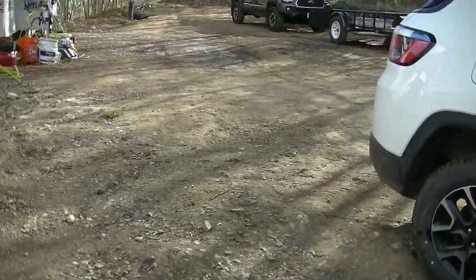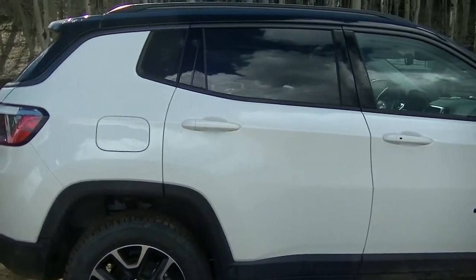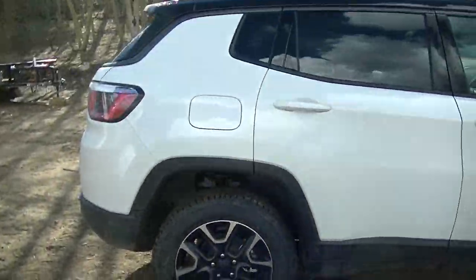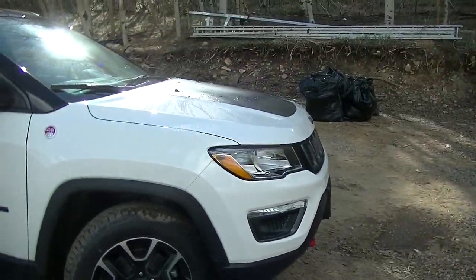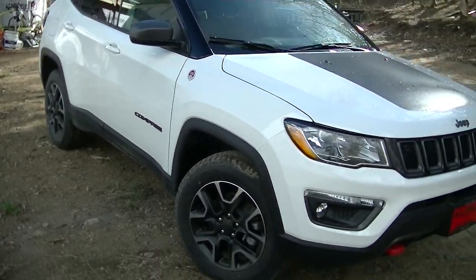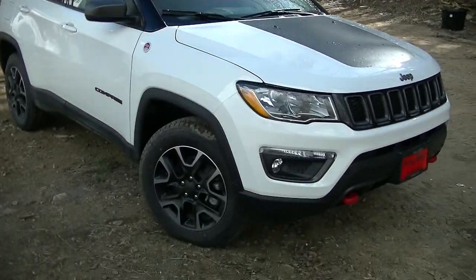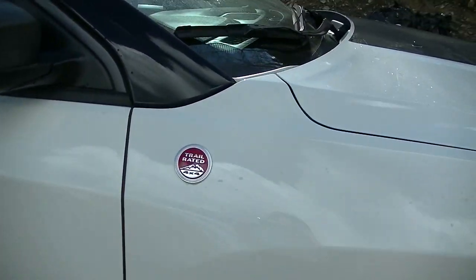Let's see if you can tell by the body — okay, that doesn't give it away. Let's look at the grille, because you'll know after this. I really like the style of this car. It is a Jeep Compass — specifically the Trailhawk model, and it's trail rated.